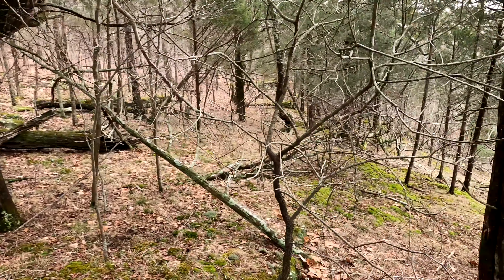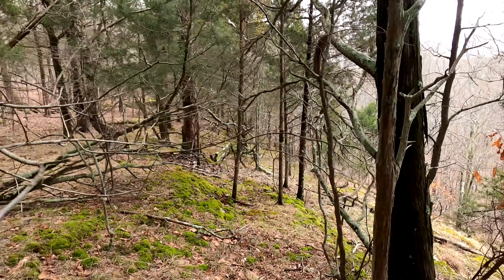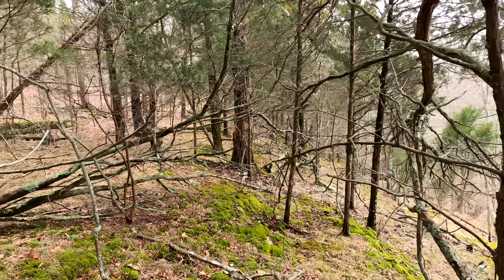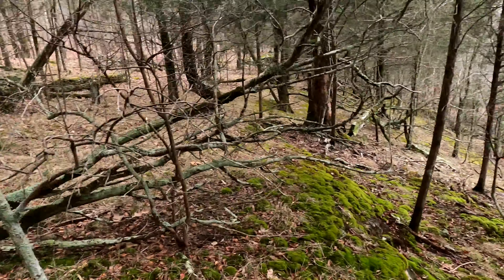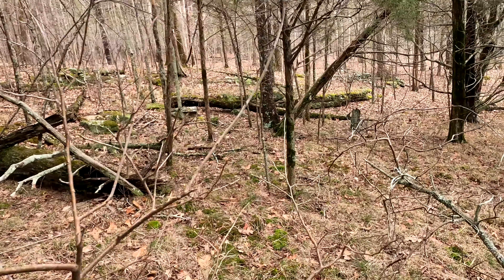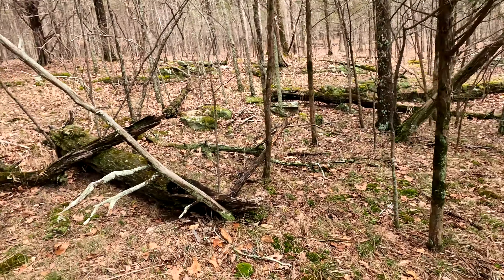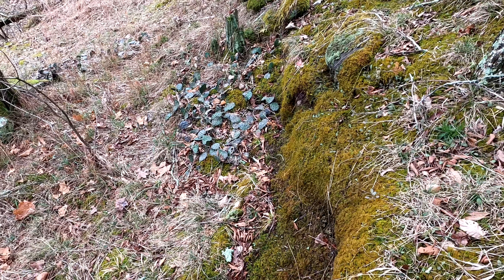Really cool tree. We're up on top of a Barron's Glade type environment. Right down below is private, but up top is the Shawnee portion. So we're exploring the top, which is proving to be pretty cool.